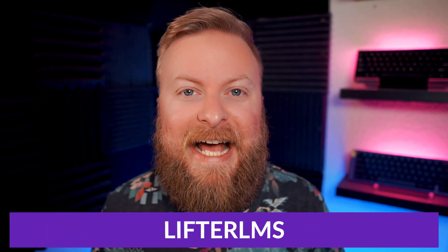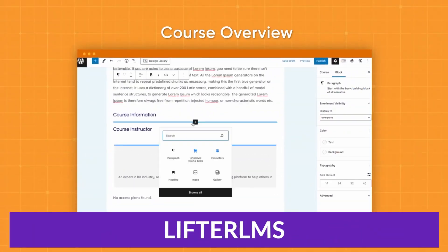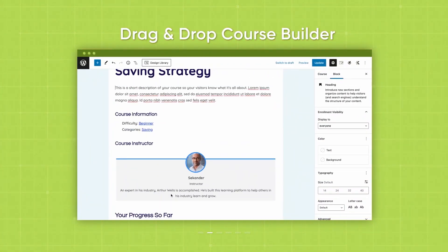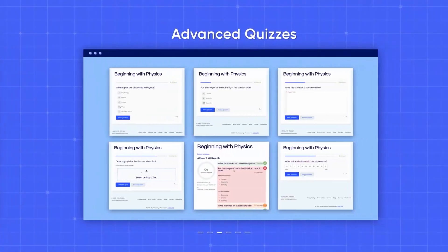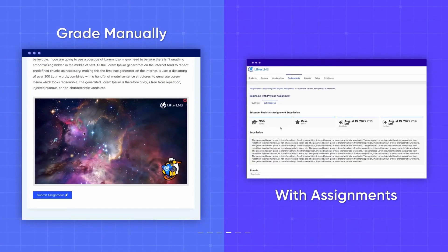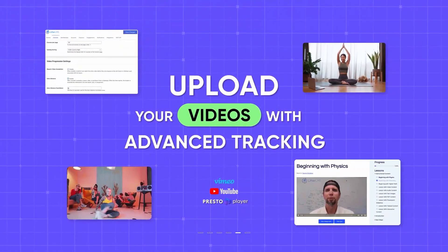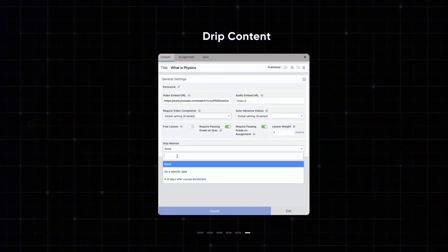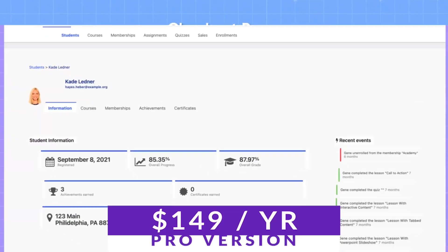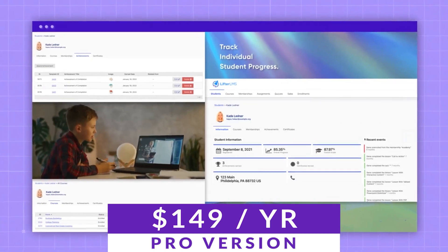The second one we have is Lifter LMS. Lifter LMS is one of the best WordPress LMS plugins on the market. It makes it easy to create and sell courses and memberships through your WordPress site. It's integrated with lots of popular plugins and it can connect your website to other apps. E-commerce is also built in, so you don't have to rely on other plugins. There is a free version so you can try it, and the pro version starts at $149 per year.